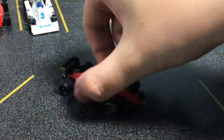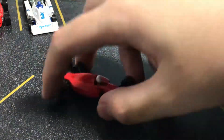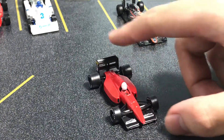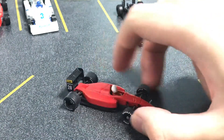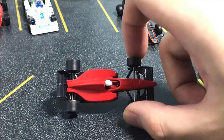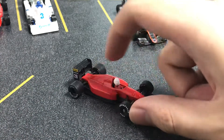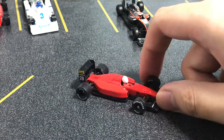This is the Ferrari F92A — one of the worst Ferraris ever made from a racing standpoint, but it's interesting to have the double wings. I made a video about this and I actually removed all the deco because the water slide decal was completely failing. So I just put it in warm water and removed everything. It's a bit of a shame to get rid of all the sponsorships.